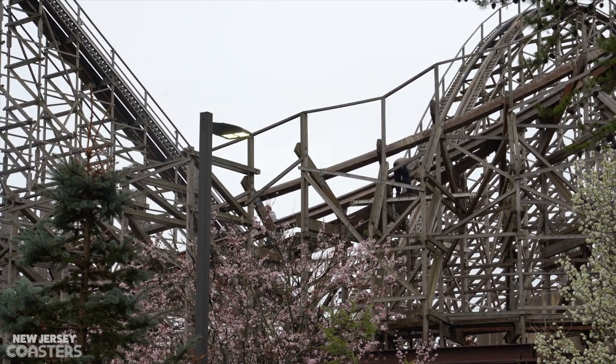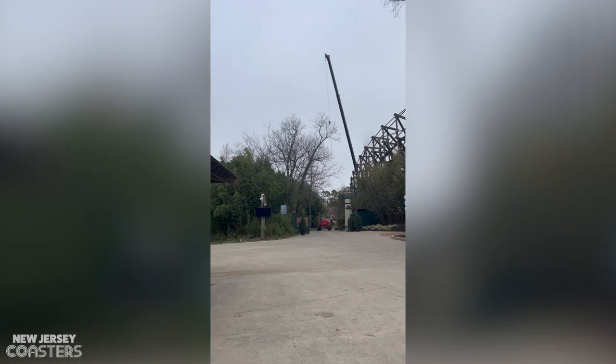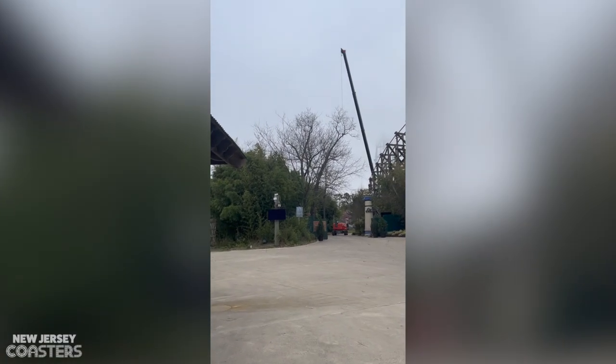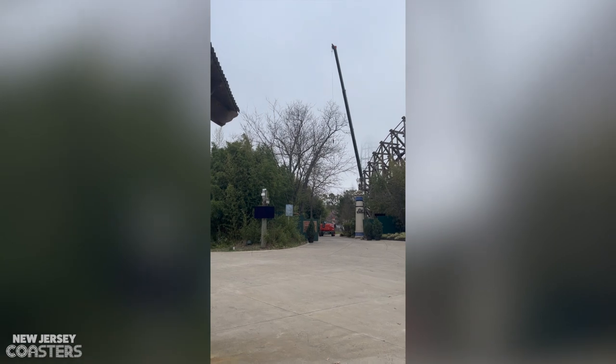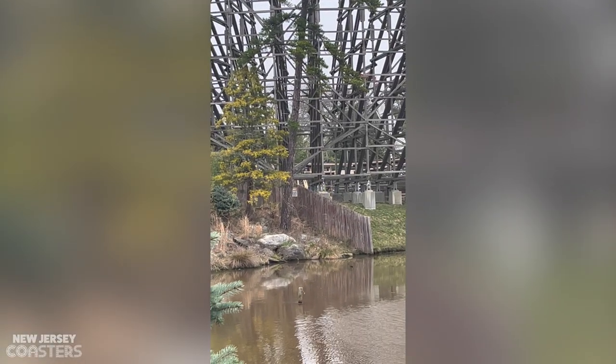I arrived at the park with a crane looming over Toro, and we went over to look. This is what we saw. They left the gates open but were quick to lock it, and when looking closely from the lake, you can see the turnaround has a piece of track missing.